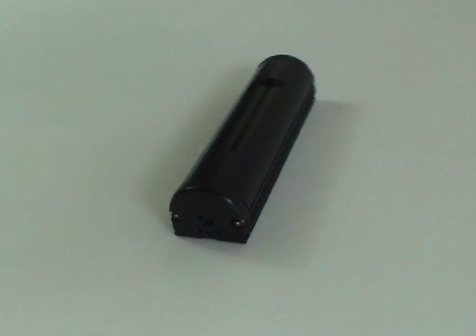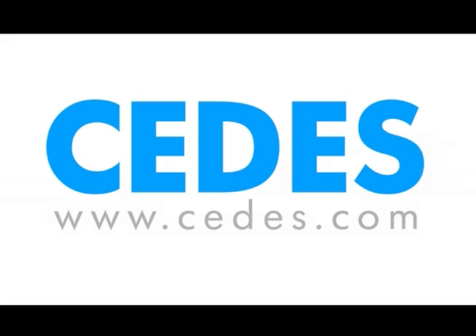Elevators are essential in the world of today. And the IMS 100 makes them easier, safer and more efficient to use. The IMS 100 — from the leading name in elevator sensors. The IMS 101.